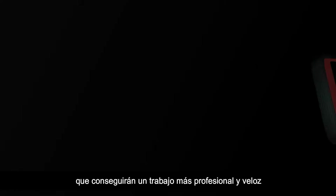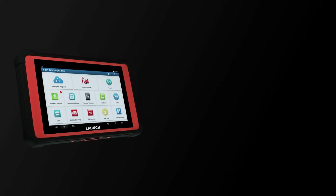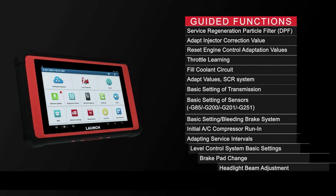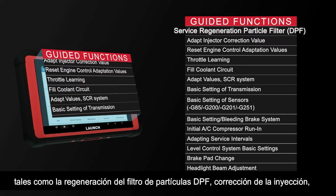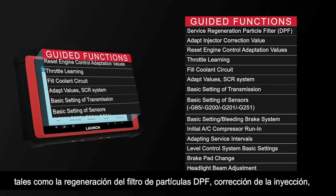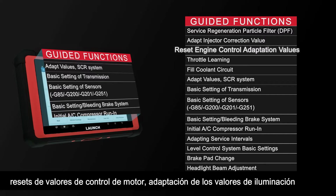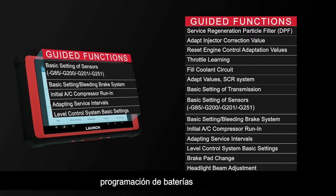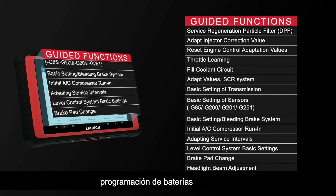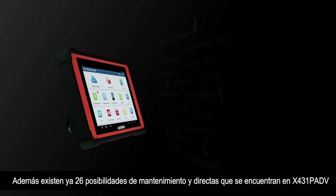Launch X431 software now supports guided functions for the VAG group, which saves time and guides the user step by step on how to perform diagnostic functions correctly. These include service regeneration, particle filter DPF adaptation, injector correction value reset, engine control adaptation values, headlight beam adjustment, and battery adaptation.